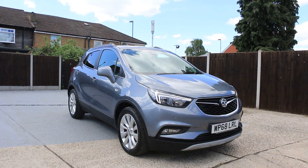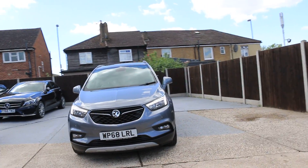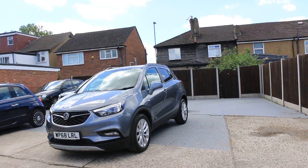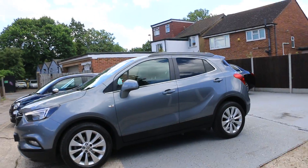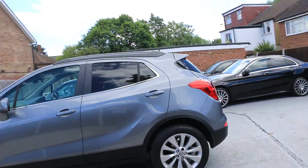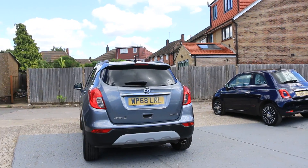Now available at McCarty Cars: a Vauxhall Mokka 68 plate. The car has daytime running lights, parking sensors on the front, privacy rear glass, and rear parking sensors.